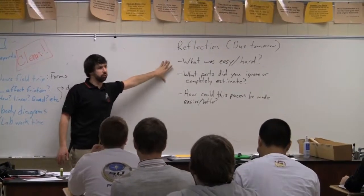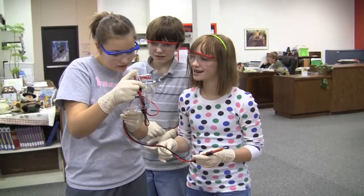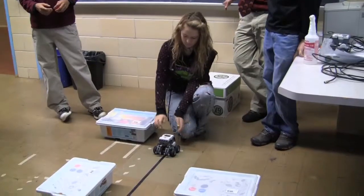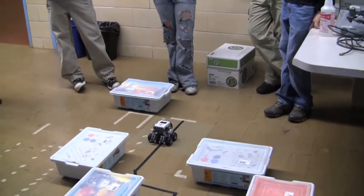Obviously the learning was deep, but the excitement level was deep too. If we're trying to get students to want to consider careers — or even be prepared for careers — in any kind of STEM field, that engagement and excitement must be there, but the deep content learning must be there too, and we are seeing both of those things in this class.